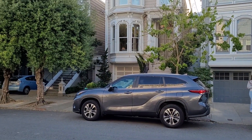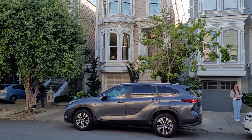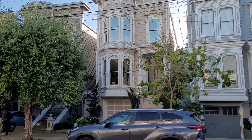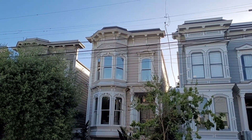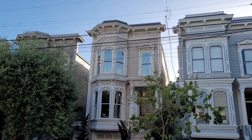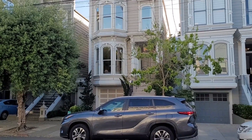We're outside 1709 Broderick Street in San Francisco. This is the house used in the TV show Full House — well, the front of it. One of Shan Shan's favorites. The establishing shot. We showed up to take some photos and video of the place.